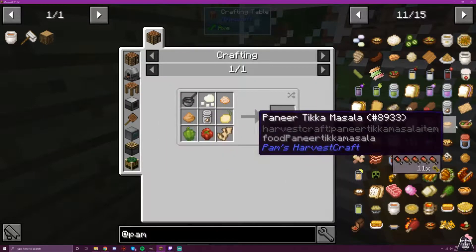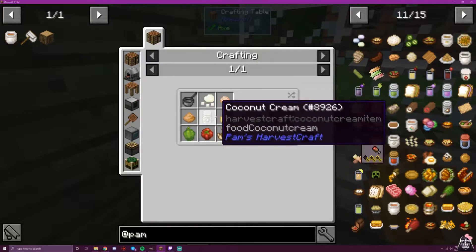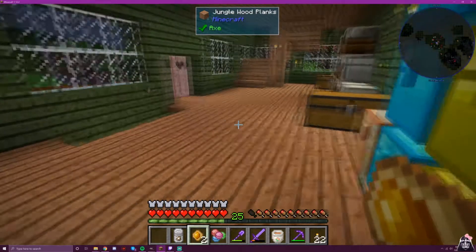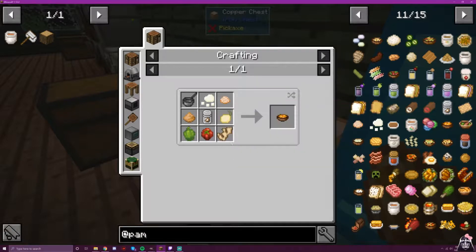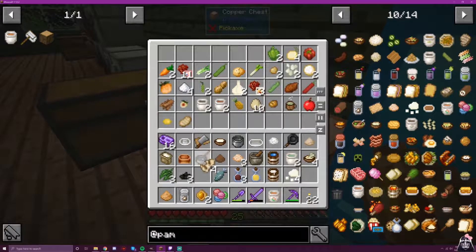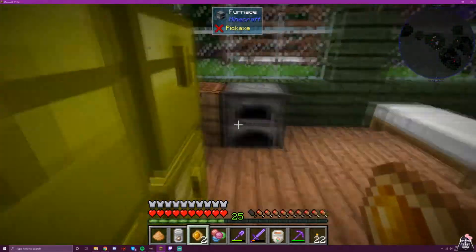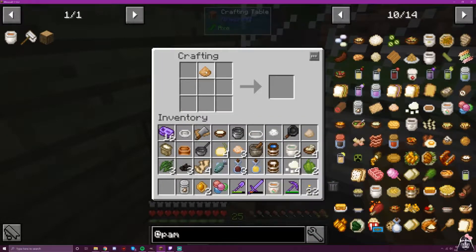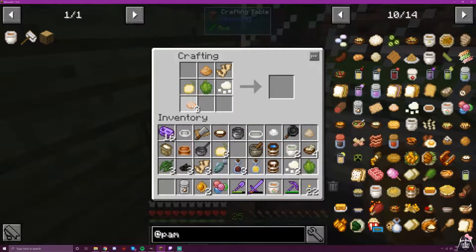Next is paneer tikka masala — we need a whole lot of stuff. Where's my curry powder? The recipe calls for coconut cream, onion, ginger, tomato, and bell pepper. So: curry powder, ginger, onion, bell pepper, obviously paneer, and then coconut cream and the garam masala. This is so complicated.